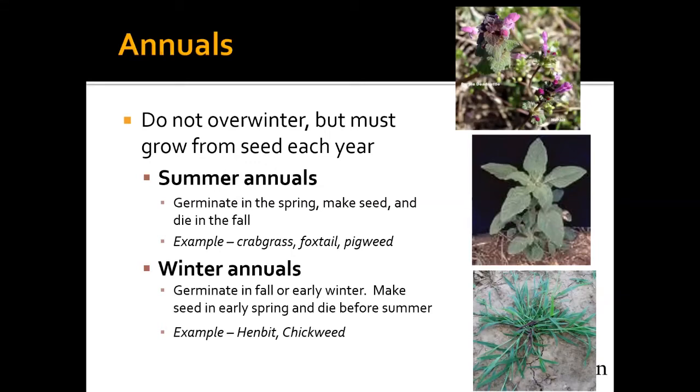Winter annuals germinate in the fall or early winter, make seed in early spring, and die before summer. Right now I can see some of these winter annuals starting to germinate. Examples include henbit and chickweed. Those purple fields we see in spring are henbit and purple dead nettle, which often grow together. As one presenter noted, henbit is an early flower for pollinators. The reality is it grows over winter when we mostly don't have desirable crops out there, and by the time you see it blooming and setting seed in spring, there's no reason to really control it.